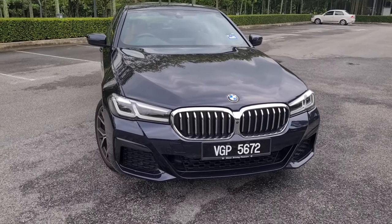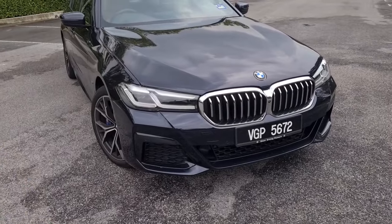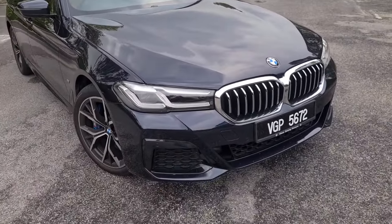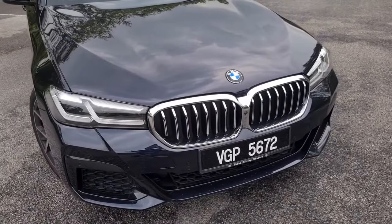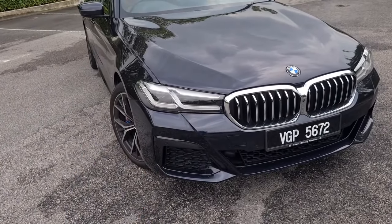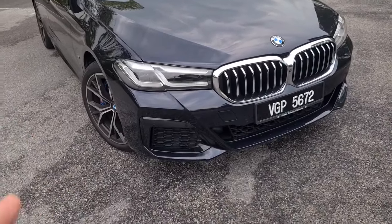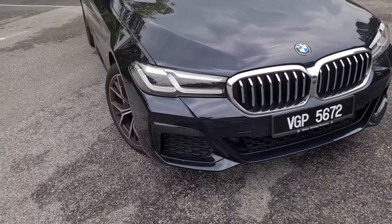This refreshed front end of the 5 Series clearly brings the G30 in line with current generation BMW design, and it is rather tastefully done. Bear in mind the G30 was designed and launched before BMW rolled out its current generation of big-nose cars. Integrating a new generation design language into an existing model is tricky - as we saw recently with the Mercedes E-Class, not quite easy to achieve cohesively. But BMW has done a better job than Mercedes.